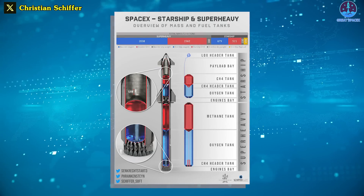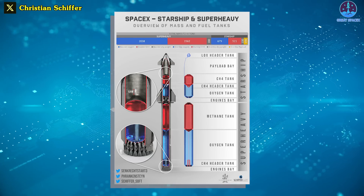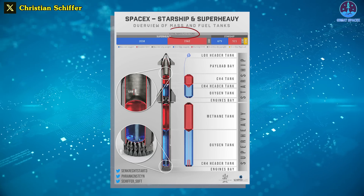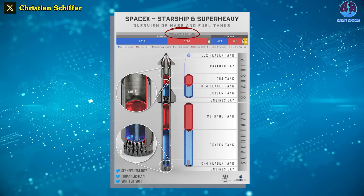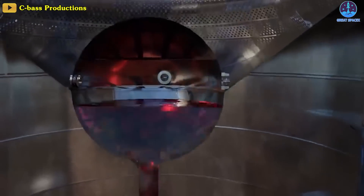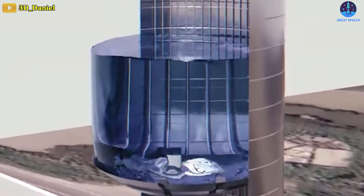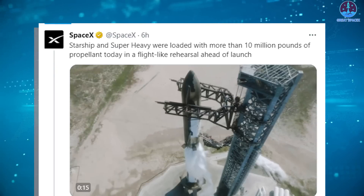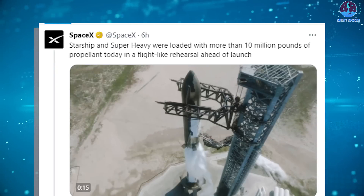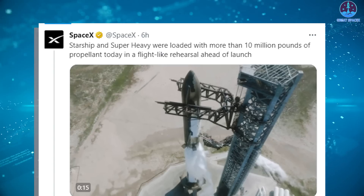For Starship, the largest rocket ever built, a full propellant load means filling both stages with an extraordinary approximately 5,000 tons of liquid oxygen and liquid methane propellant. SpaceX also needs to fill the rocket fast enough to keep that propellant super cool, which increases its density and overall performance. In fact, the Starship and Super Heavy were loaded with more than 10 million pounds of propellant today in a flight-like rehearsal ahead of launch.